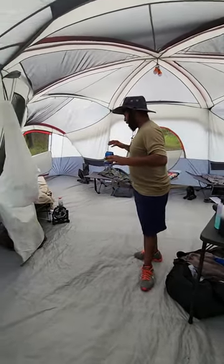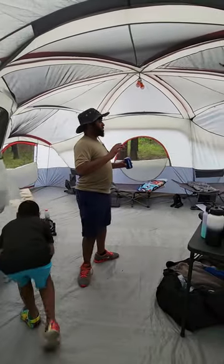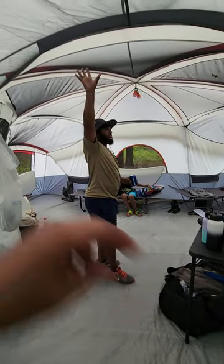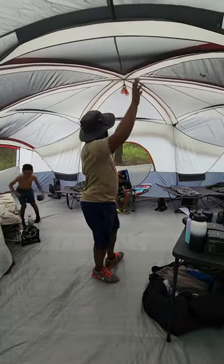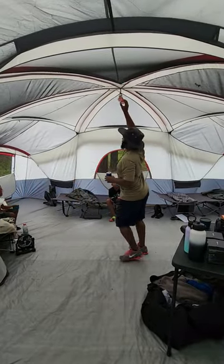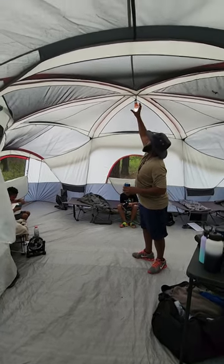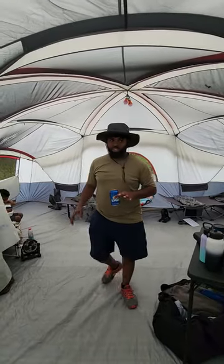But overall, this is by far one of our best tents we have. This is our second one — our first one got damaged in a windstorm we was in a couple of weeks ago. We have our little lights up here that we bought. They're really nice to have.